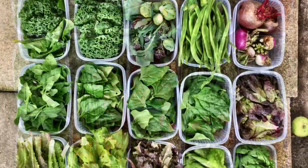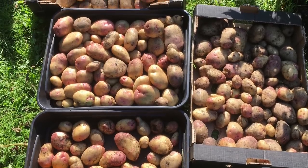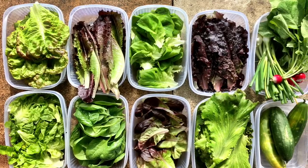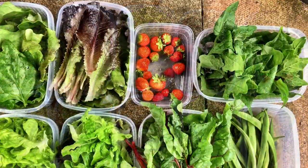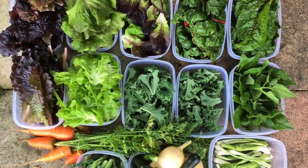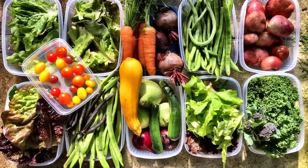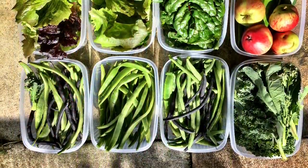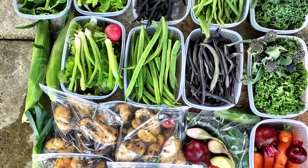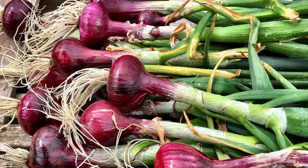We've got three allotments in our family. We got mine about 18 months ago, we got Debbie's in March, and we got Jenny's in April. This year I think we harvested 1,500 of the containers that you can see in these videos, and in 2018 we're hoping to increase that to 2,000. The value of that is somewhere around £4,000 or thereabouts, and that's a very conservative estimate.